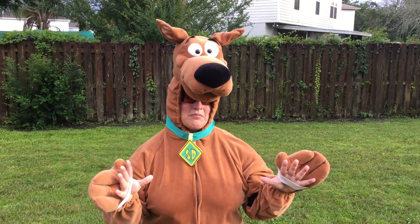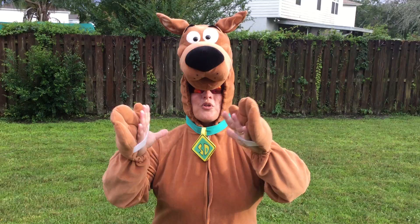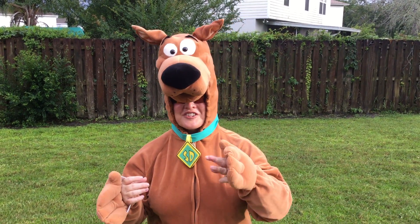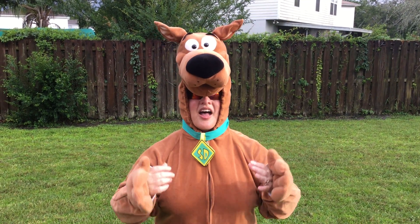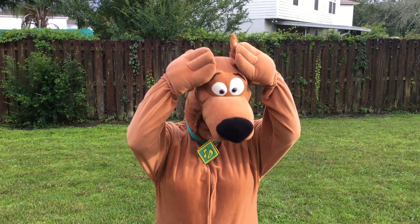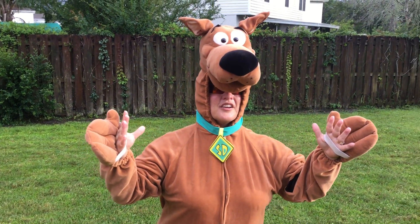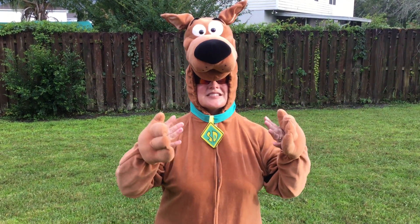Then we have our victim, boys and girls. Every mystery has a victim — that's the person who has been harmed or wronged in the story. So as we read through Chapter 1, we're going to have to find out who's our victim. Now, our third type of character is our witnesses. They're the people who saw the crime happen. There may be one witness, there may be five, there may be ten. So we're going to have to do some detective work and probably talk to those witnesses along the way.